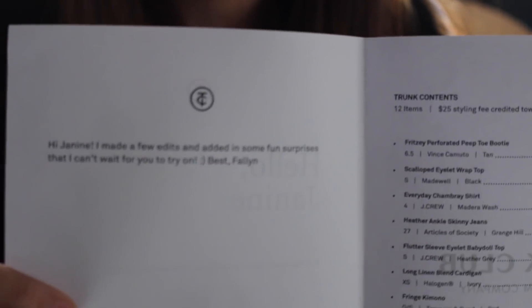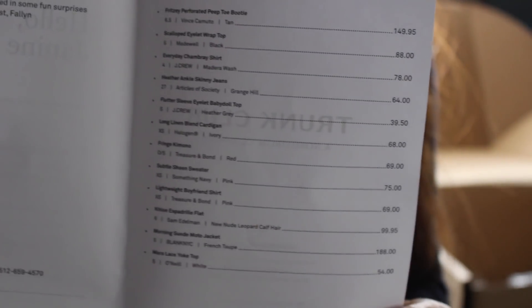Last but not least, you get a personal note from your stylist. Mine has been Fallon since I started Trunk Club. Here's her note: 'Hi Janine, I made a few edits and added in some fun surprises that I can't wait for you to try on. Best, Fallon.' So let's dig in.